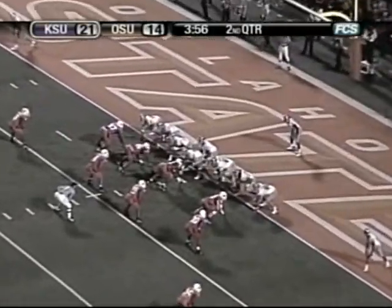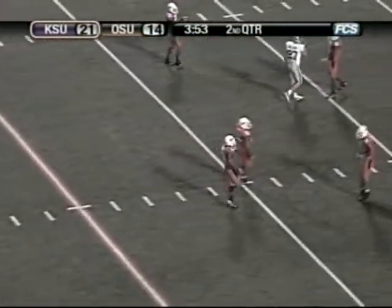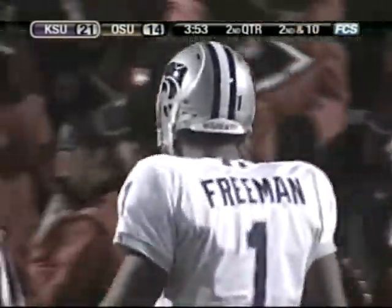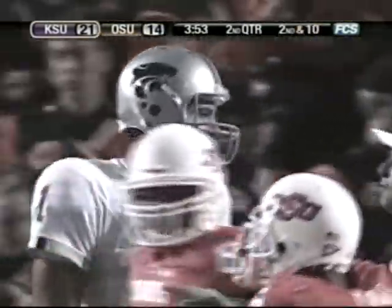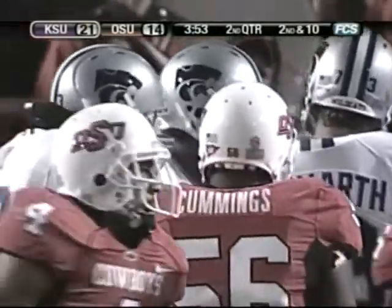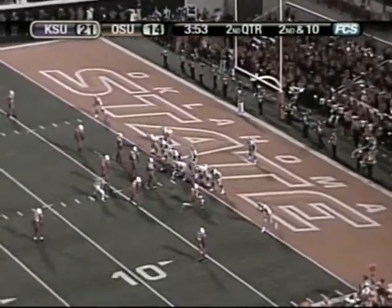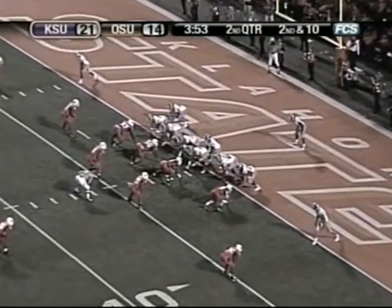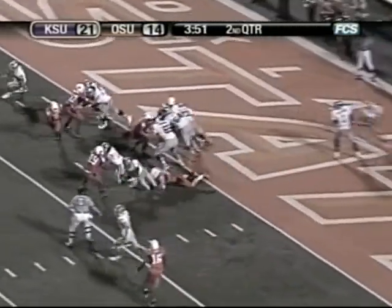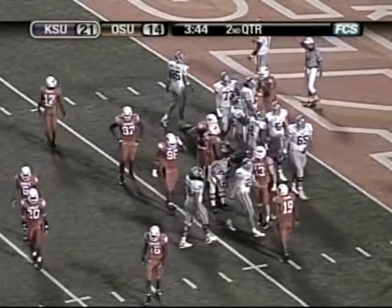K-State first and 10 from their own one after a goal line stand. Freeman quick drop, hesitates, throws over the middle — incomplete. I have no idea where he was going. I think he was going to his tight end, but it was three yards to the left of him. Closest people there were Cowboys secondary players including Parrish Cox. Kansas State has just stopped Oklahoma State at the goal line — the Wildcats hold on to their 21-14 lead. 3:53 left in the first half. Second and 10, K-State from their own one. Freeman under center, hands it off to the tailback straight ahead. Johnson scoots up for about three yards to the four — third and seven from there.